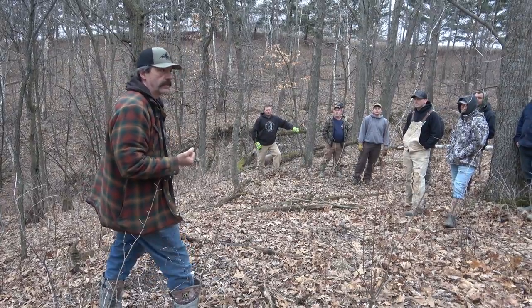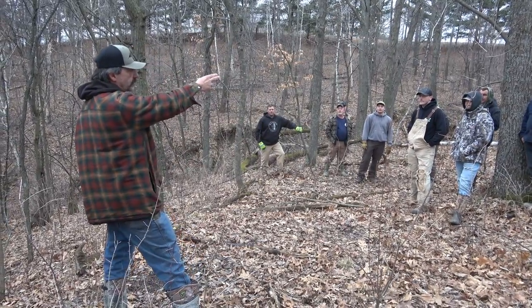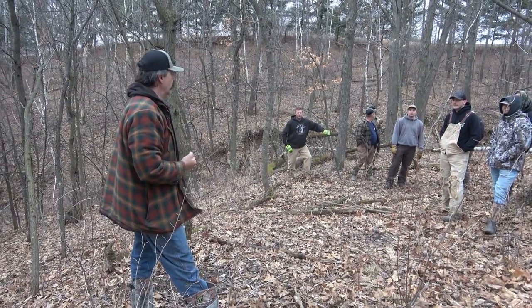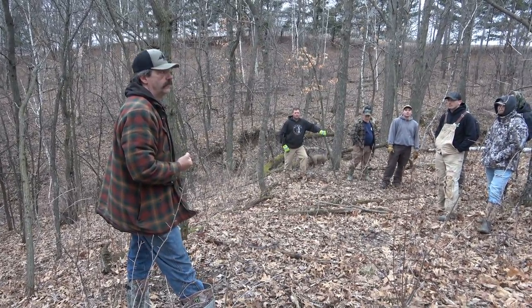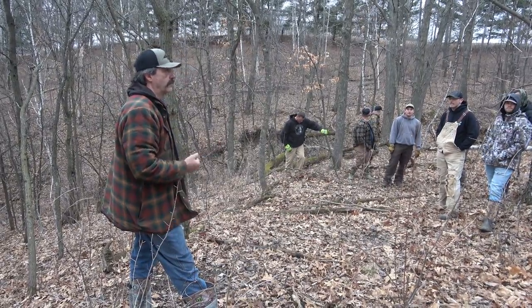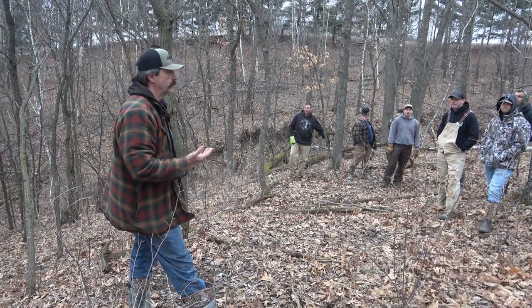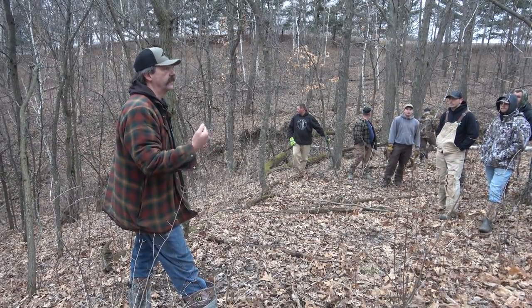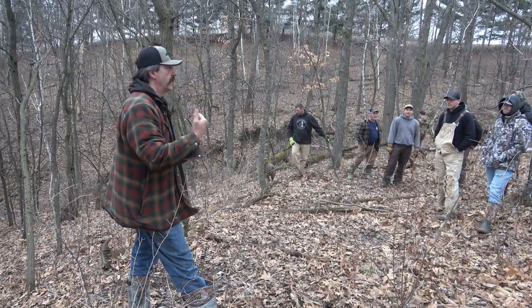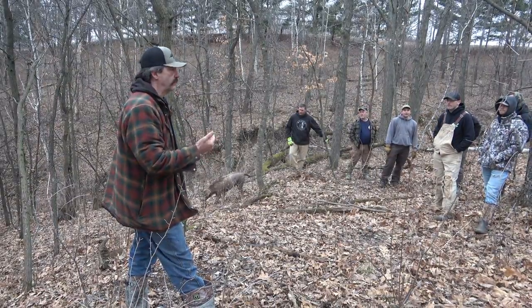One thing that works really well in a property like this — if you've got a tight pinch where they're coming around — is to have a cell cam there. Then you know your timing. If you can't afford a cell cam everywhere, a trail camera for a season works because the timing will repeat itself year after year. You can have a camera there for a year, keep a log, and now you know the timing for this spot.